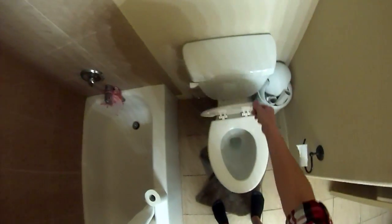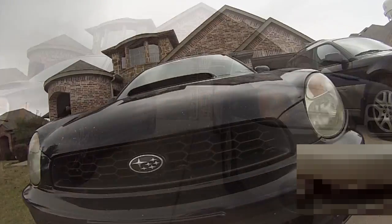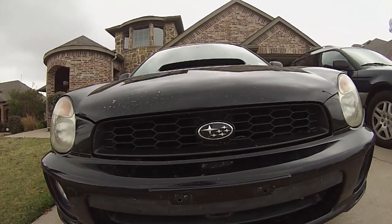In my search for a perfect adventuring machine, I've gone and bought two Subarus. One's a 2000 Outback wagon, and the other is a 2002 Impreza WRX wagon. So which one's best?